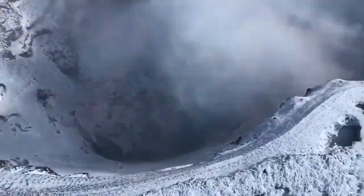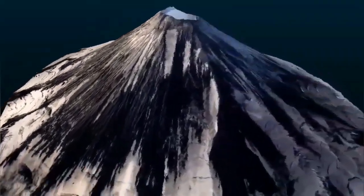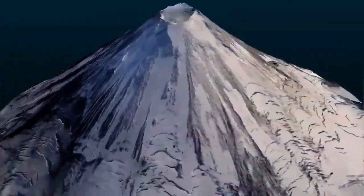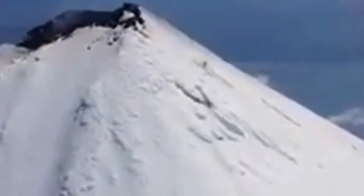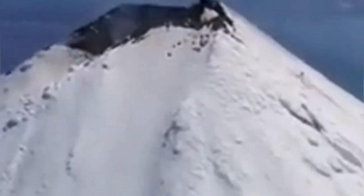This is a frothy basaltic, dacite, or andesite material, depending on the composition, which fills the summit and blocks the eruption of the volcano. When the volcano wants to erupt, it has to do so in a very explosive way.